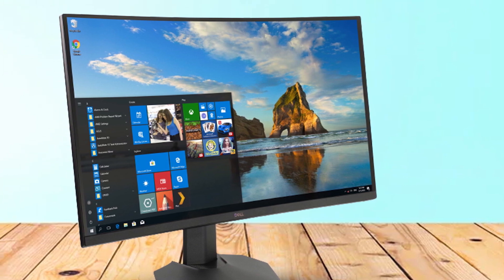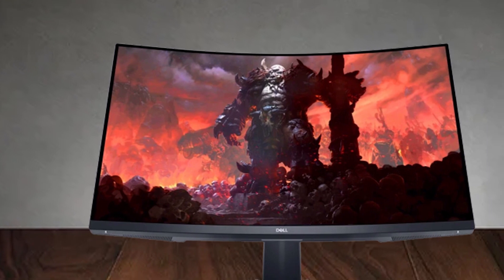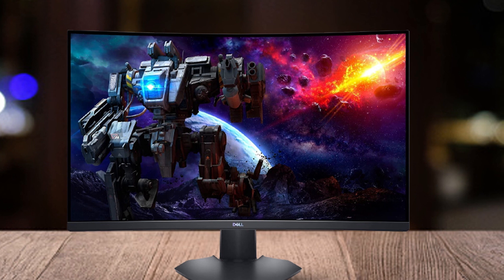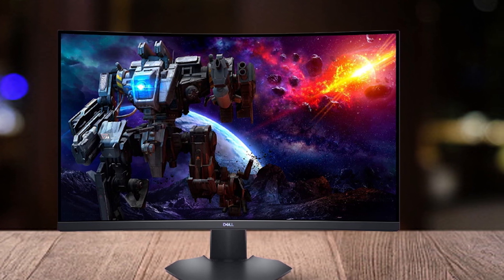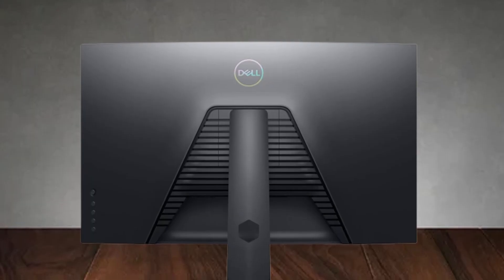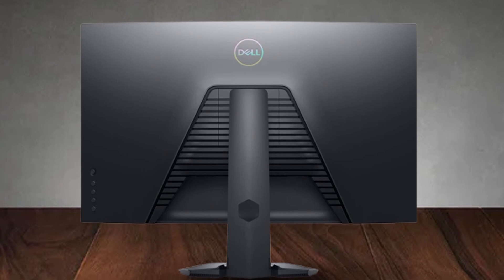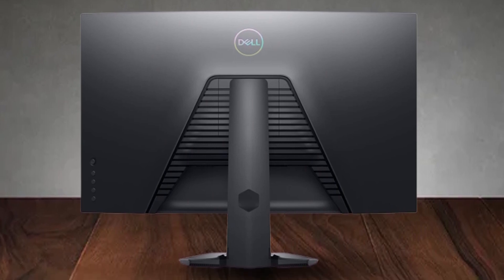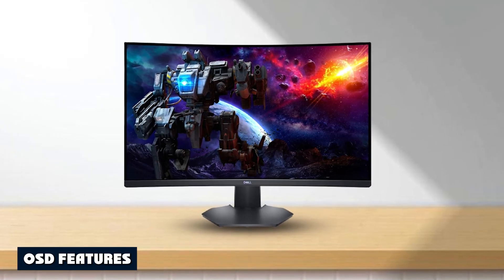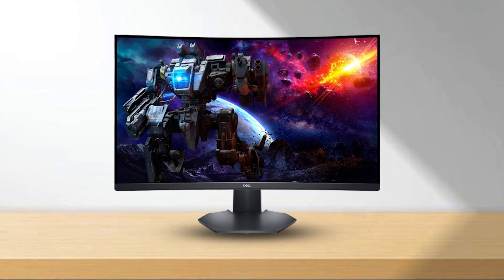The curve looks pronounced in photos but is not that extreme in practice. Though not subtle, it isn't tight enough to cause image distortion — viewing static photos or text looks about the same as a flat screen. The Dell S3222 DGM is perfectly usable as a work-day monitor, and you will appreciate that extra screen area. The 32-inch 16:9 monitor is a favorite because it's wide and tall. QHD resolution means the pixel density is 92 PPI, which is enough that you won't see individual pixels unless you sit very close — this monitor is best enjoyed from three to four feet away.